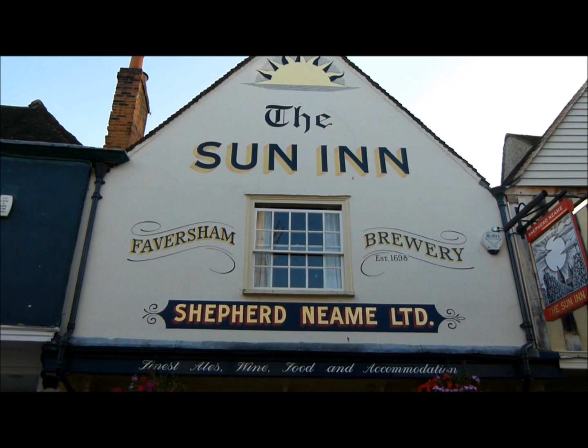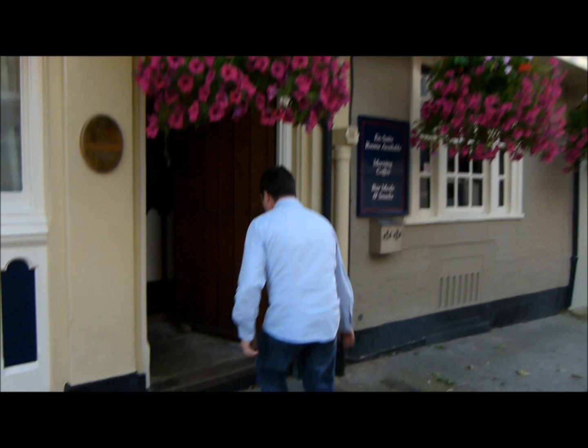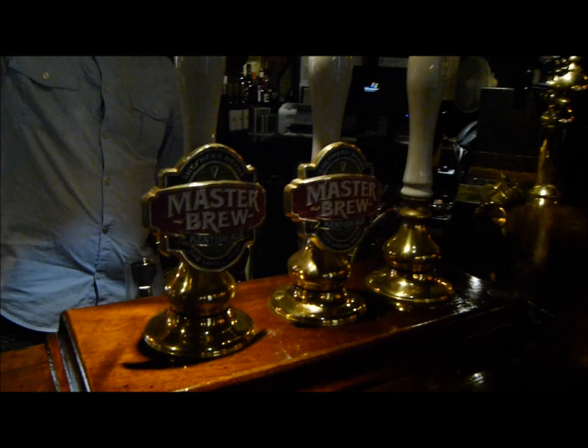Hello again, welcome to another edition of Real Ale Guide. We are outside the Sennine in Faversham. It's a very, very old place. We're staying over in that room down there. We're just going to go in and pull a pint for the Master Brew. Welcome to another edition of Real Ale Guide. Hello Jim. Can I go behind you? By all means, please do.